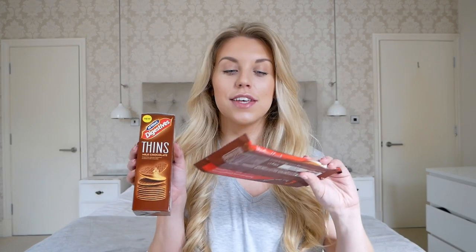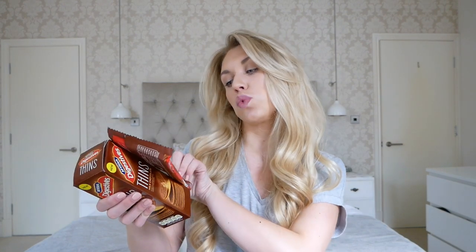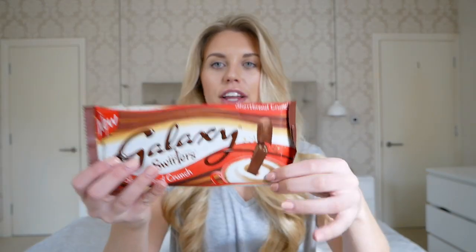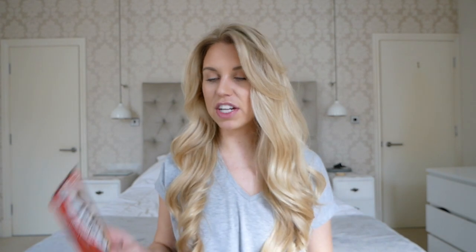Another two cheeky buys because I made the mistake of going into the shop when I was hungry and craving chocolate. I picked up this Galaxy Swirlers with Shortbread Crunch — I've never tried these before, but they're like a finger you break off. They could be quite good for having with a coffee. Feels less guilty if I just have two biscuits with my coffee with these ones.